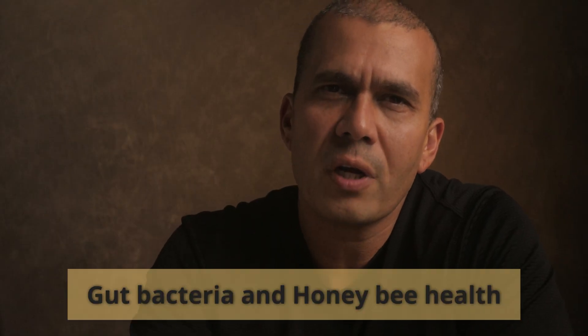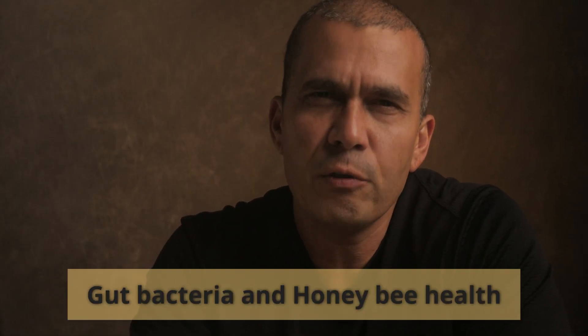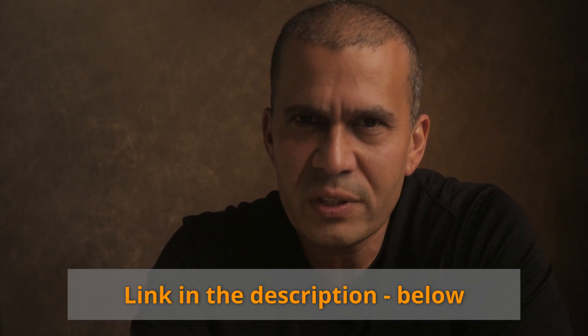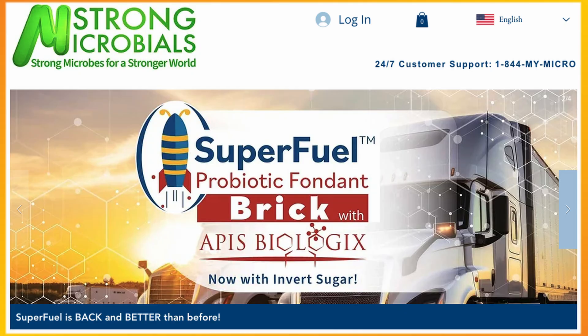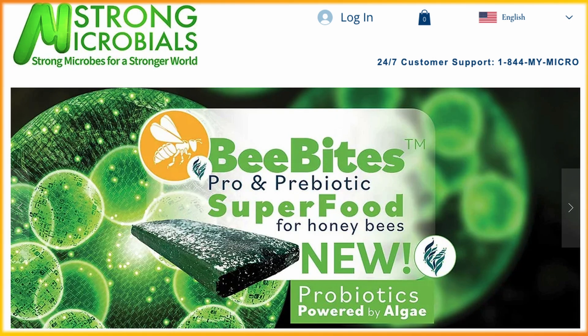I'll be covering more research about gut bacteria and honeybee health in future videos. Until then, please sign up to my email list to receive the latest updates regarding honeybee research. And of course, a big thank you to our sponsor, Strong Microbials. Please support the sponsors of the channel — without them, I could not bring these interesting experiments to your attention. Strong Microbials has a line of probiotics for honey bees that you can try yourself to see if they work for the conditions your bees are in.